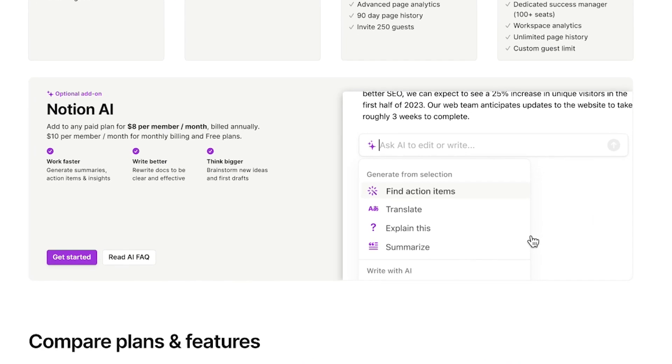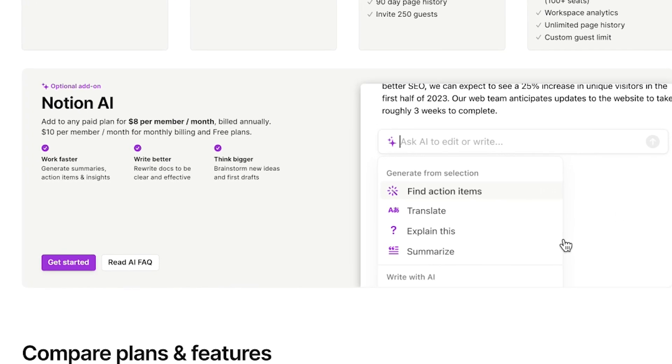If you sign up for their free account you will be able to test out their AI feature before having to upgrade. When it is time to upgrade, it is ten dollars per month for free Notion users, but if you have a paid account like I do, it's only eight dollars a month if you pay annually.